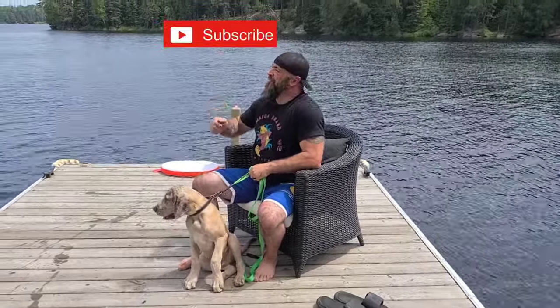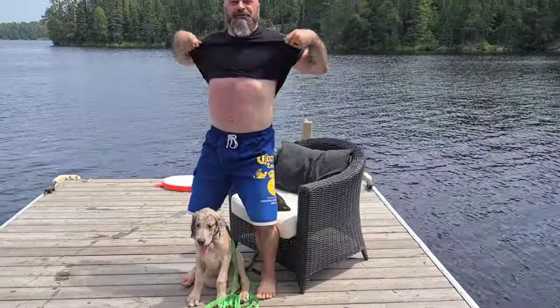Guys, this is the Mat Pack — we'll see you soon with some moves. Hit subscribe, hit that bell, and wear sunscreen.